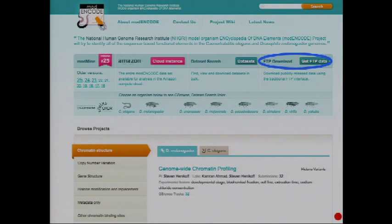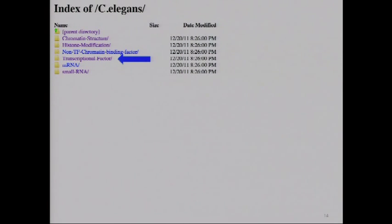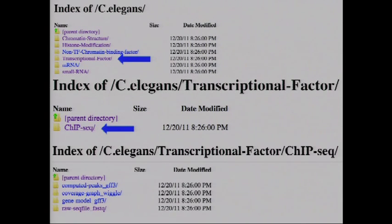Another way to access the data is plain old-fashioned FTP, with a big list of directories arranged by organism. Two files deserve attention: the manifest, which lists everything produced in the entire project, and a metadata file carrying common metadata across all experiments — useful if you want to understand what the entire project did. You can then burrow down through, for example, C. elegans, transcription factors, ChIP-seq experiments, right down to data files covering the entire genome for that set of experiments.